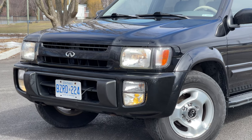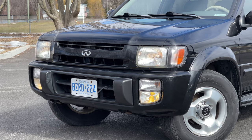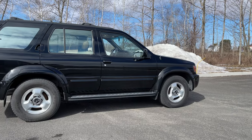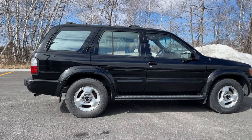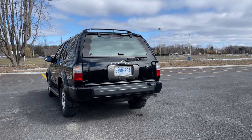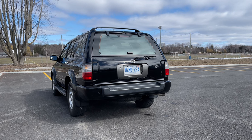We're going to be going over everything that you need to know about these vehicles. There aren't too many of them on the road. Here in Canada, I only found two for sale — there's one here in Quebec, and it is an absolute wreck. There is one in Edmonton for about $4,500 Canadian, which I don't think is too bad given what you're getting. It is a very handsome-looking SUV, and especially with the black paint, I think it looks quite nice.